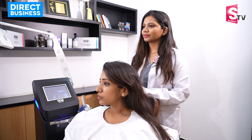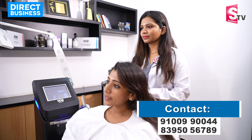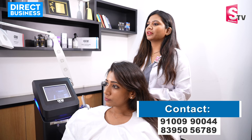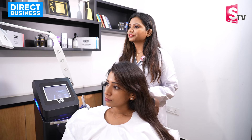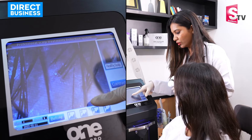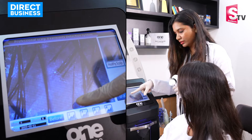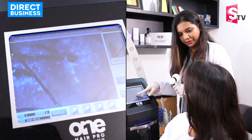Hair is thin and dandruff is a problem. How do you check my hair health? I will check my hair health for thickness and dandruff. This hair is thick and thin here. Here is dandruff.